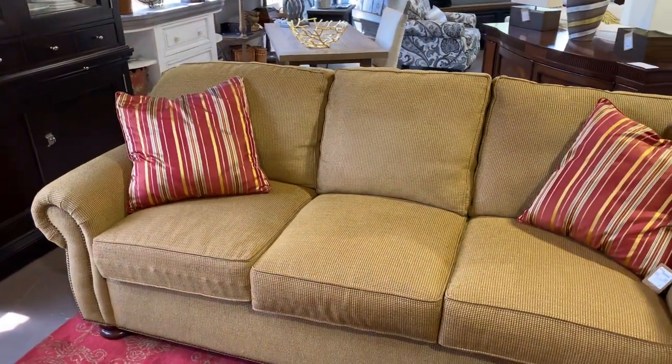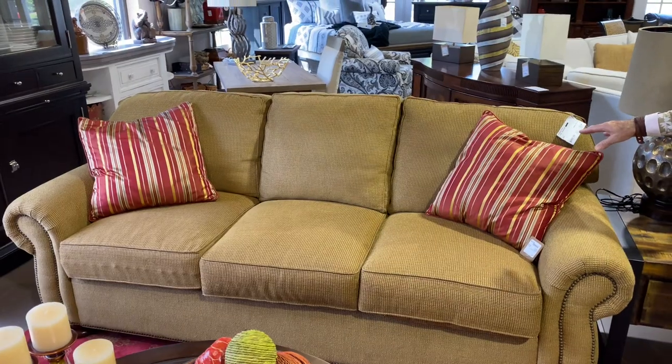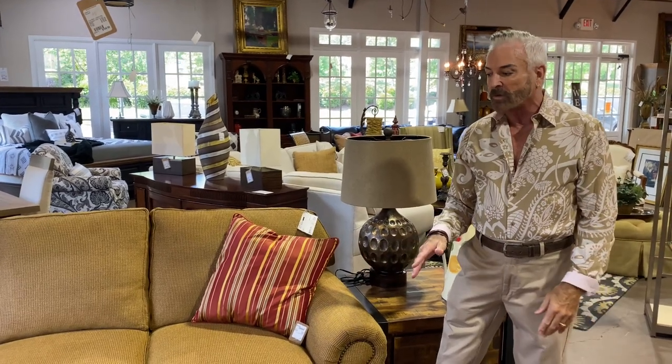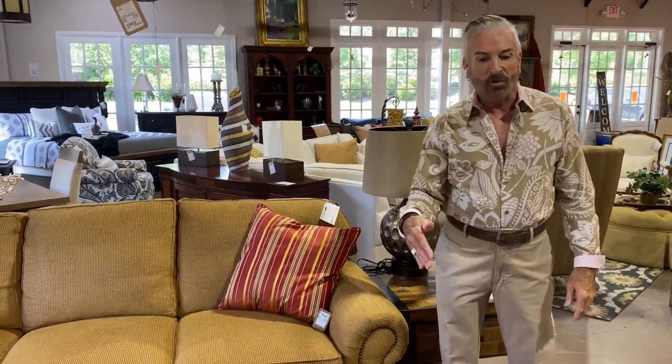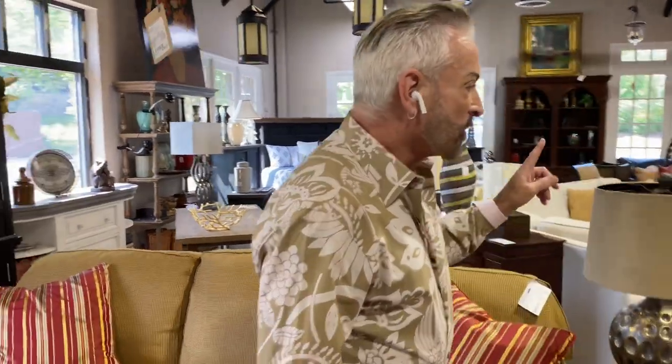We have another wonderful sofa here in gold tones — kind of a tweed look. It's a Thomasville, priced at $999.99, a larger sofa. As you can see, we've paired these and they make a very beautiful setting. We've pulled out the red in the rug and used some striped pillows in red and gold to tie all the red tones together.